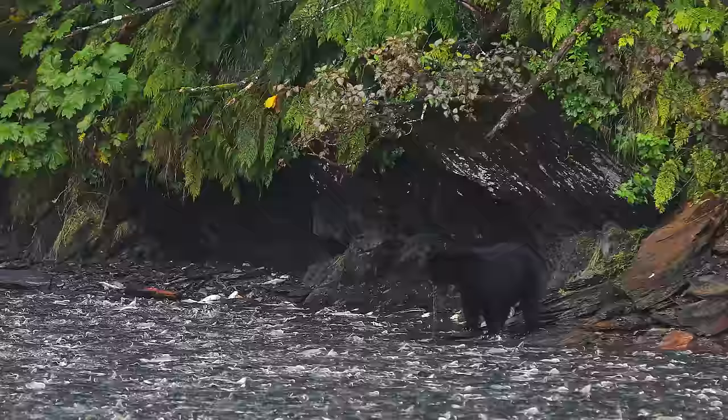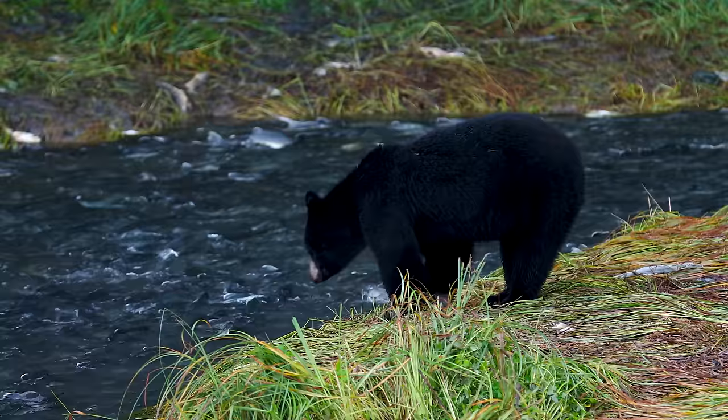Right near the hatchery on Dayville Road, bears keep coming out to feast. If you have been in Alaska and have yet to see a bear, come to Valdez in salmon season. They will be here.